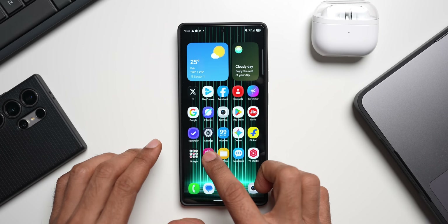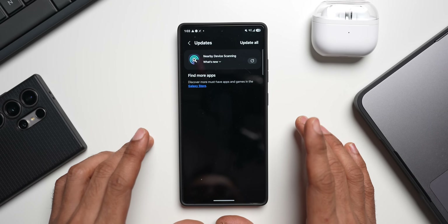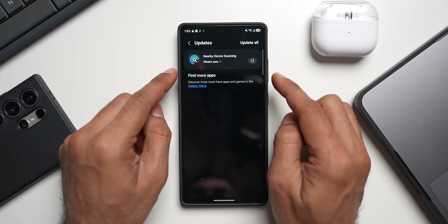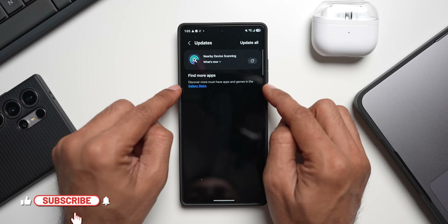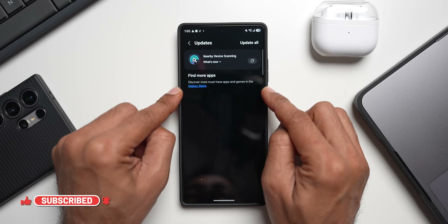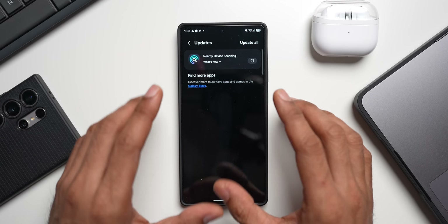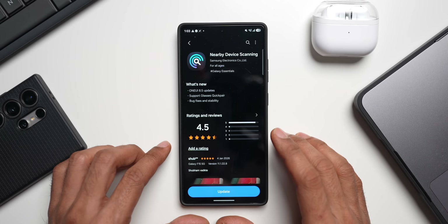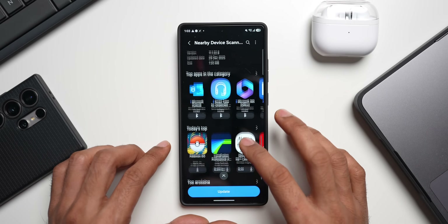Let's go to the Galaxy Store. I'll tap on Updates. Here you can see we have got the update for Nearby Device Scanning. This is an important update for those of you who are facing some issues with connectivity — maybe with your Galaxy Buds, Galaxy Watch, or any of the devices that you connect to your phone.